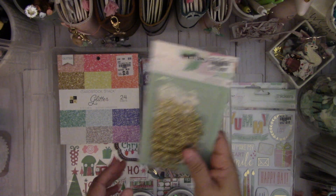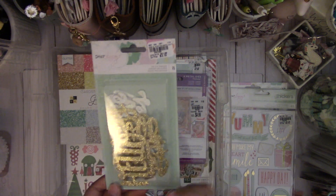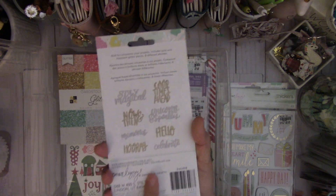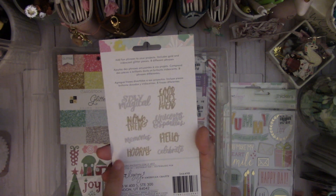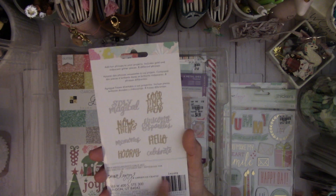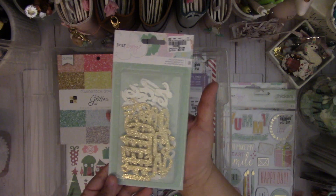And then they had these die cut phrases that go with the Stay Colorful collection. I wish they had more. It's $2.19. I love the cute little glittered phrases — it says Stay Magical, Now and Then, Memories, Hooray, Good Times Ahead, Unicorns and Sparkles, Hello and Celebrate. If I see more of these I'm totally going to grab them, because they are so cute.